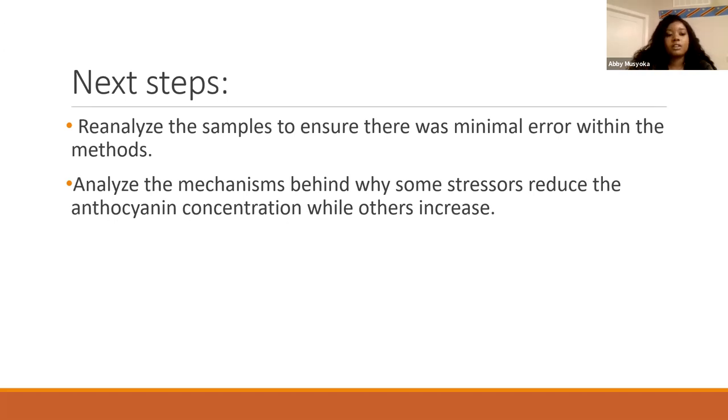For our next steps, we want to reanalyze the samples to make sure there wasn't a significant error, so we can verify our results were valid. We also want to analyze the mechanism behind why those stressors reduced the anthocyanin concentration — mainly because of the bacteria in regular, no-drought conditions, where we saw a significant decrease in anthocyanin levels.